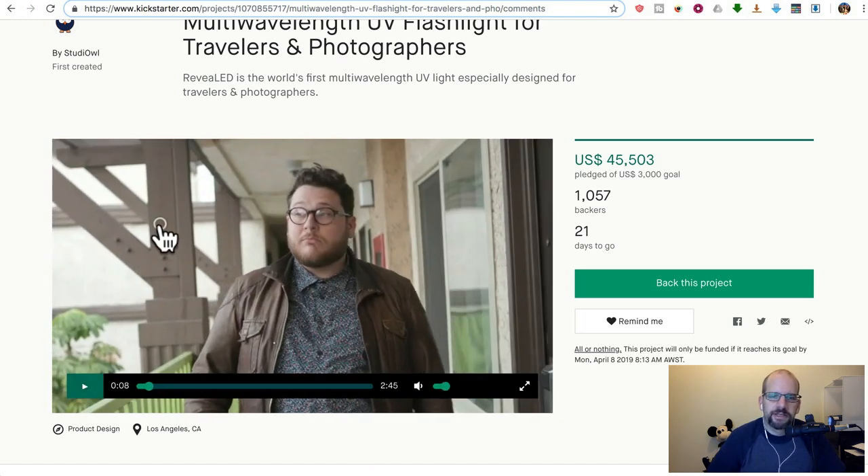This is one of those germaphobe crowdfunding campaigns, basically made to turn OCD, germaphobe, whatever type of hypochondriacs paranoid — and force them, trick them, entice them to buy whatever it is.